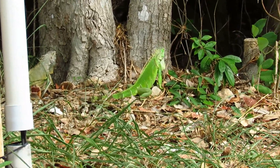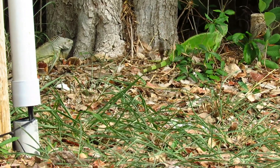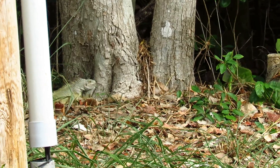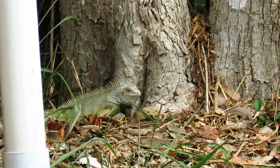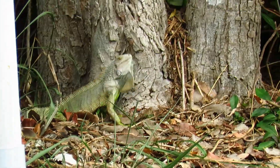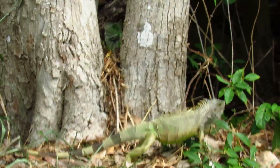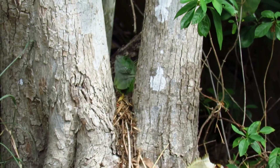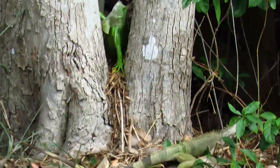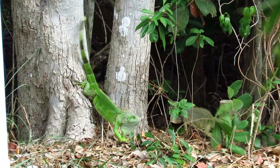Iguanas communicate through head bobbing and through movement of that hangy flap of skin under their necks — it's called a dewlap. Iguanas will extend their dewlaps to say hello, when they are being territorial, or when male iguanas are courting females. Iguanas bob their heads slowly up and down at each other to acknowledge each other's presence. Faster head bobbing either up and down or side to side is a sign that the iguana is upset or feeling aggressive.